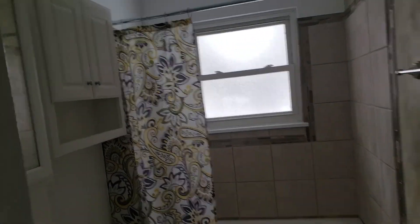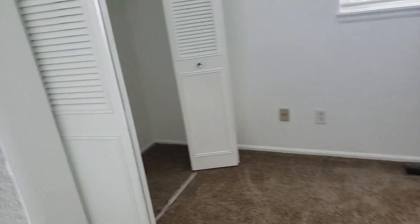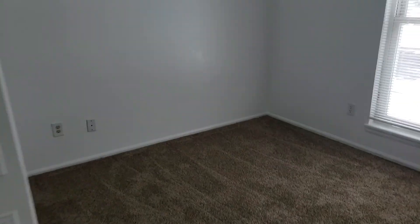Bathroom. Looks like newer windows — bedroom windows, not brand new but definitely not original. Linen closet. Bedroom one. Once again the windows look newer in here, that's for sure. Bedroom two.